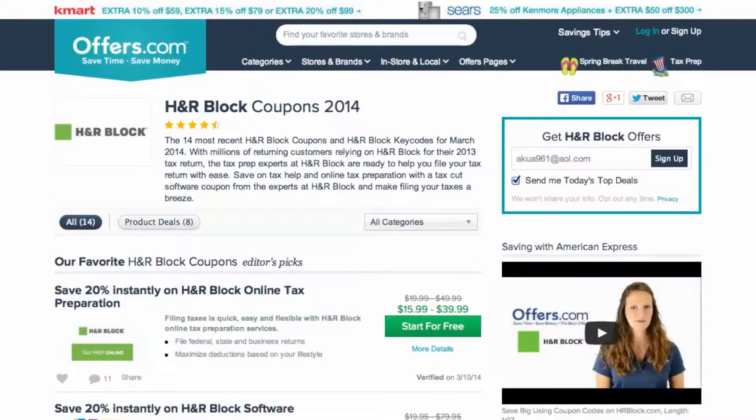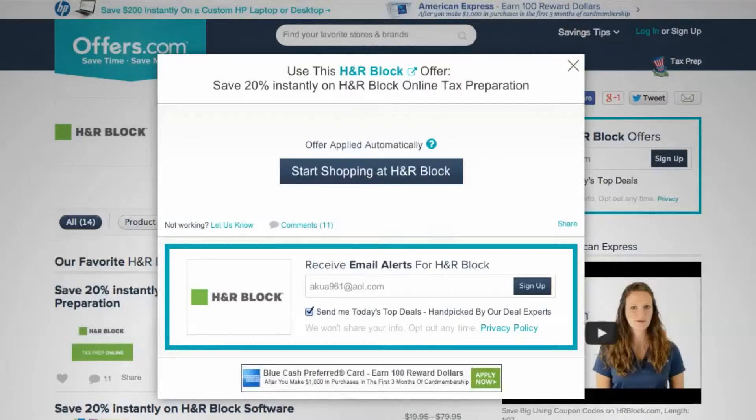Just head to offers.com and click the offer that best matches what you're looking for. Your savings will be automatically applied at checkout, or you'll be provided with a coupon code needed to save.